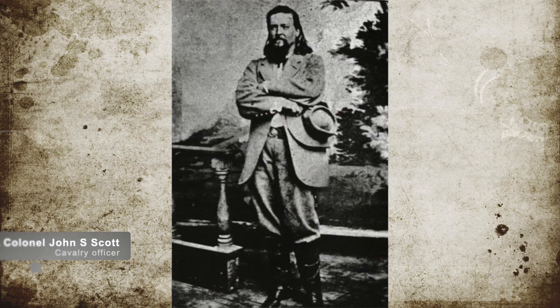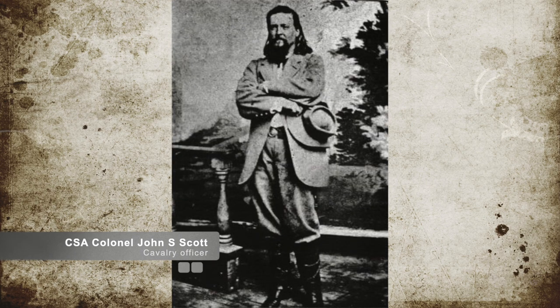On August 14th, General Smith sent Confederate Colonel John S. Scott and his cavalry forward as a spearhead of their forces.